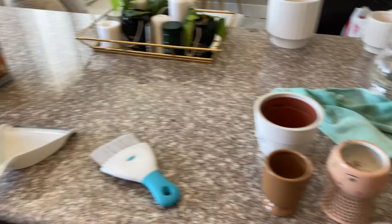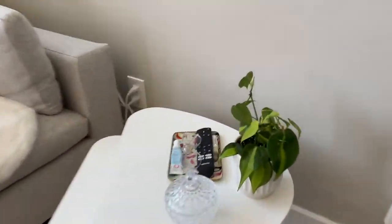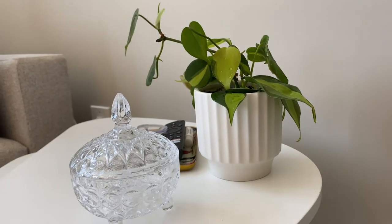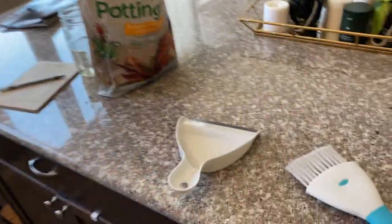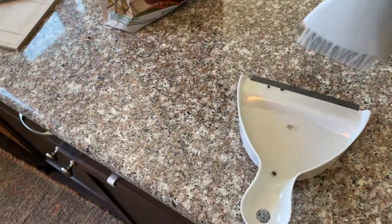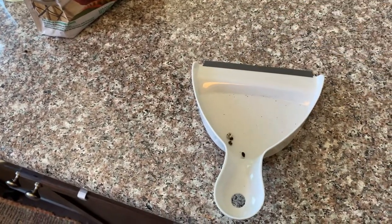I actually decided to repot this little plant over here in this little planter from Target that was $8 — I'll try to find a link for it below, it is just so cute, it's like West Elm vibes. I just wanted to share my little trick: I keep this little miniature broom thing on the counter for crumbs, and it's so great because then I don't have to brush them onto the floor. I just keep it hanging up in my cabinet right here on this little hook.